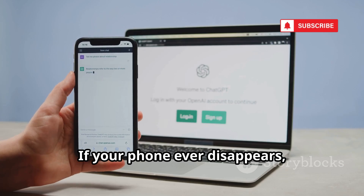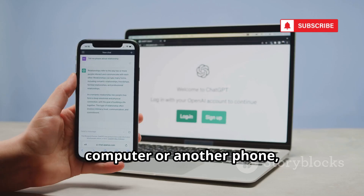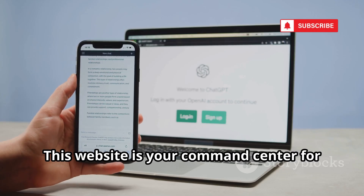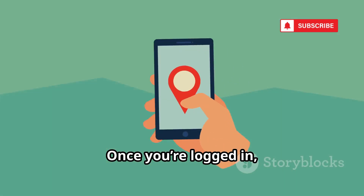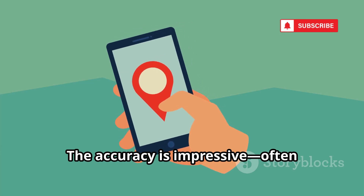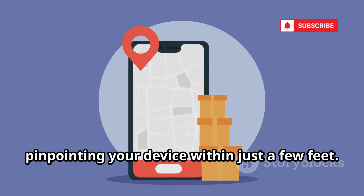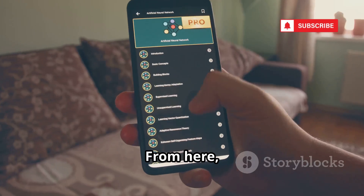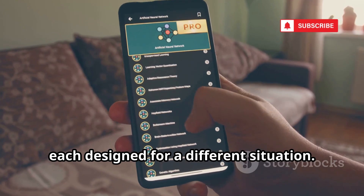If your phone ever disappears, don't panic. Just head to android.com/find on any computer or another phone, and sign in with the Google account linked to your lost device. This website is your command center for tracking and managing your missing phone. Once you're logged in, you'll see your phone's last known location displayed on a map. The accuracy is impressive, often pinpointing your device within just a few feet. From here, you have three main options to choose from, each designed for a different situation.